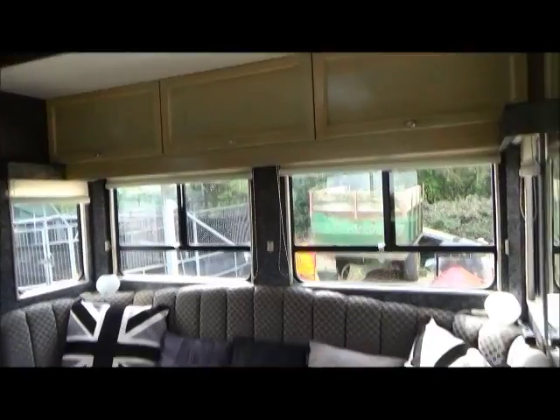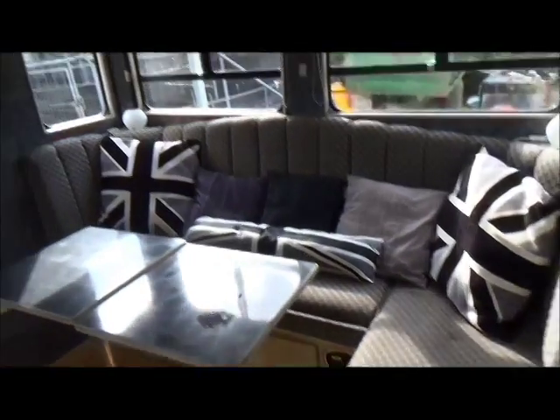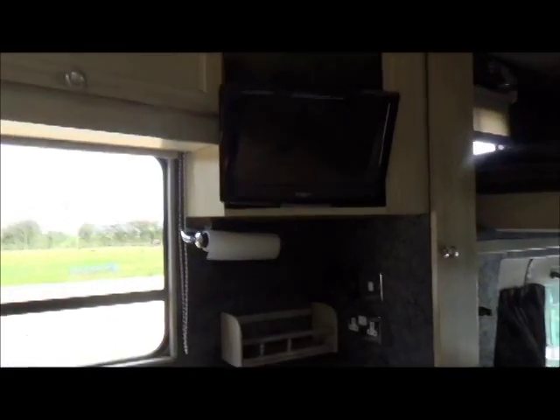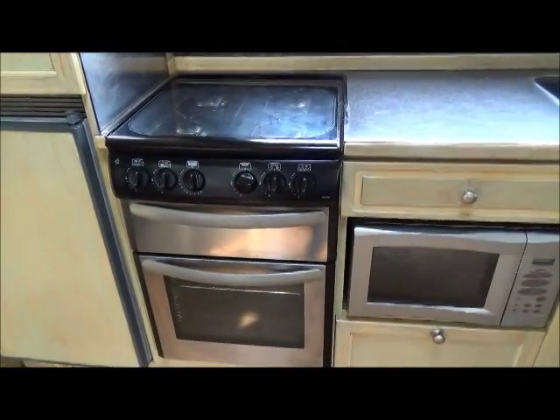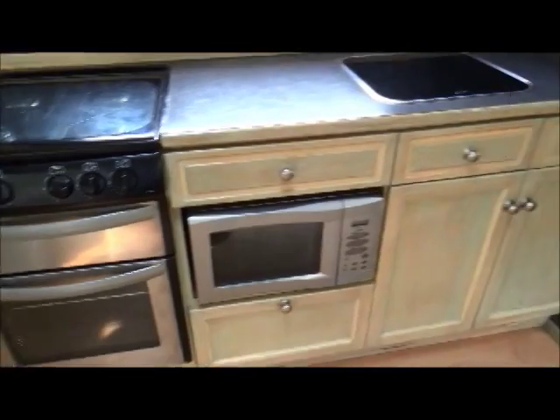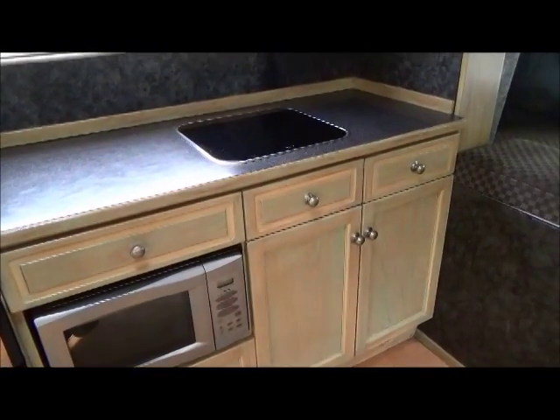There's high-level cupboard space under the seating and then more high-level storage, a big wardrobe and built-in fridge, and then we have a full oven, microwave and more drawers and storage.